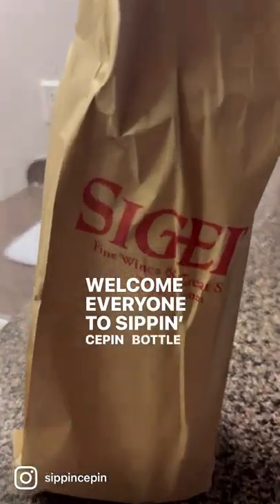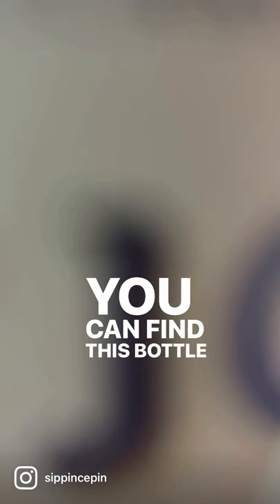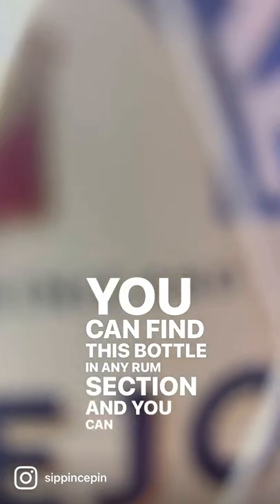Welcome everyone to Sip and Sip Bottle Reviews. Today I'm going to talk about Brugal Rum. This is a popular dark rum from the Dominican Republic. You can find this bottle in any rum section.